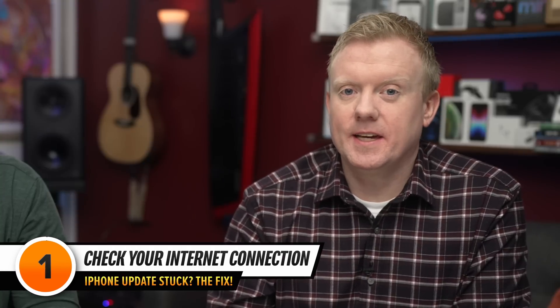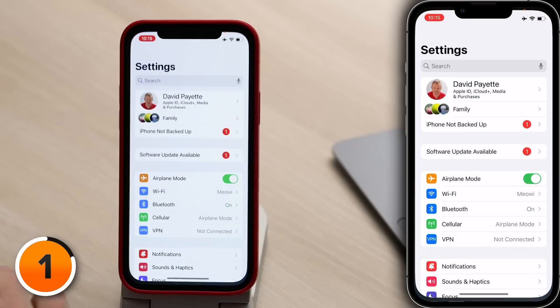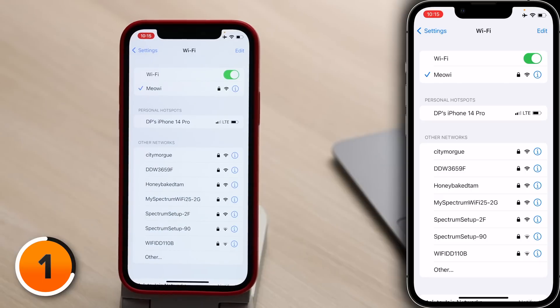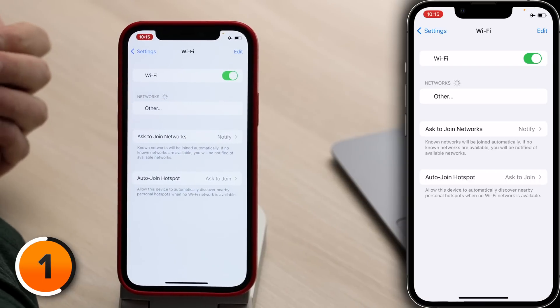First, make sure your iPhone is connected to the internet, preferably using Wi-Fi. Your iPhone needs a good internet connection to connect to Apple's servers and download the update. Let's open the Settings app, then tap Wi-Fi. Make sure a check mark appears next to the name of your Wi-Fi network. Sometimes toggling Wi-Fi off and back on can fix a minor connectivity issue.